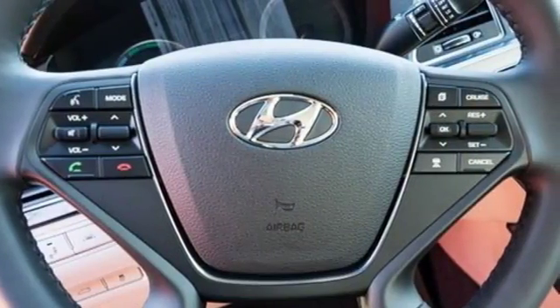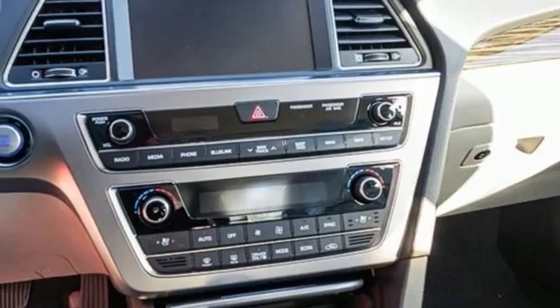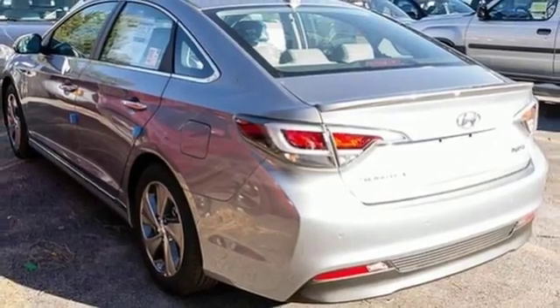From its raked roofline and modern design to its alloy wheels and aerodynamic rear lower fascia, the Sonata Hybrid Plug-in is a quiet head-turner. And it only gets better on the inside with Hyundai Blue Link Telematics, Sirius XM Satellite Radio, and heated front seats.